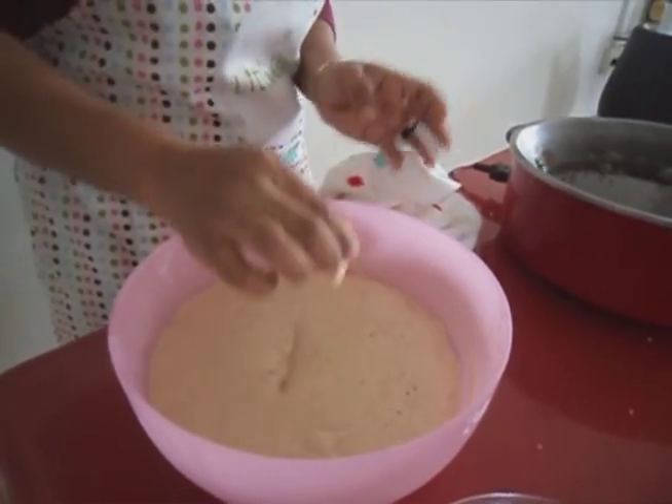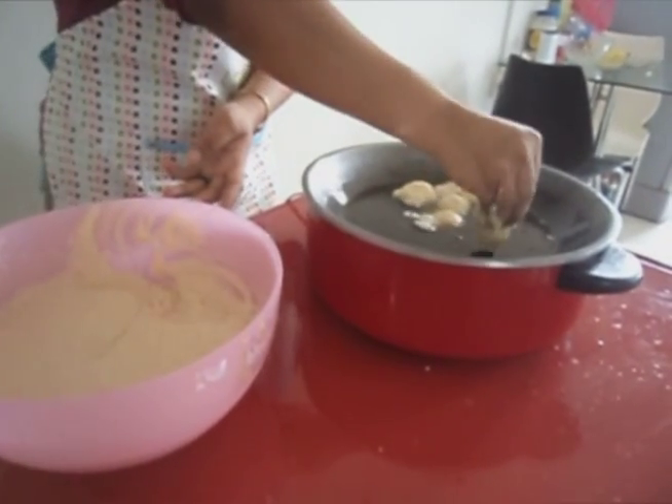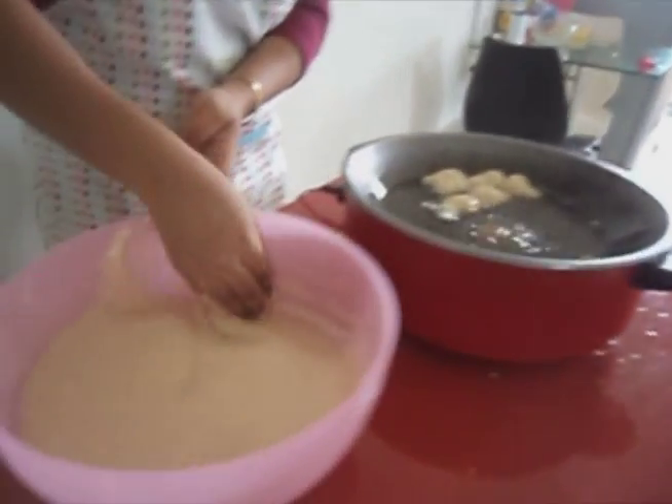Now heat the oil in a pan and place the dough into the oil. You can use your hand or a spoon.